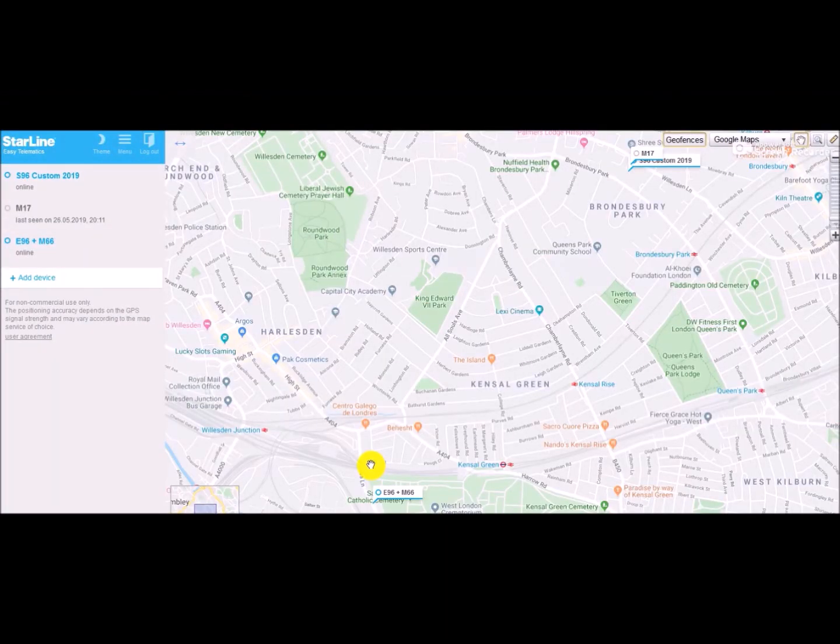The first screen we're shown is the home screen and we'll need to select which Starline system we want to manage from the list, in case we have several cars. If you're a private user you'll likely have a single unit, but if you're a fleet manager you will have a longer list of cars to choose from. So now let's go with the first one on our list, the S96.